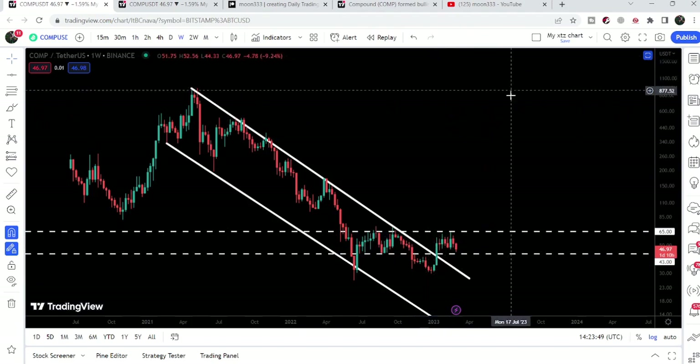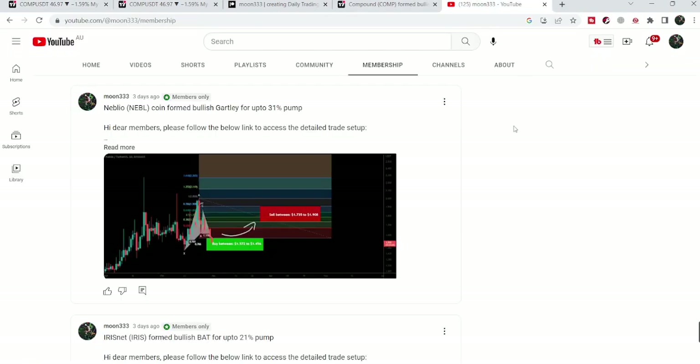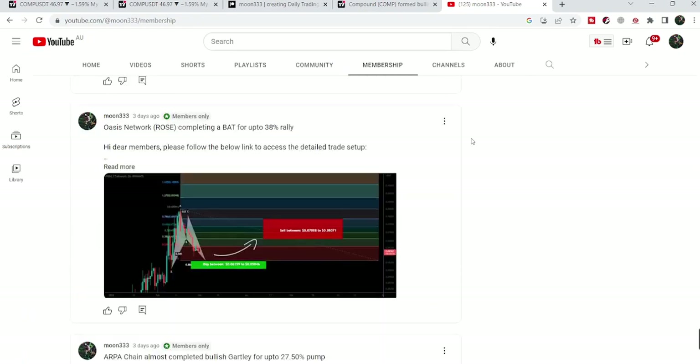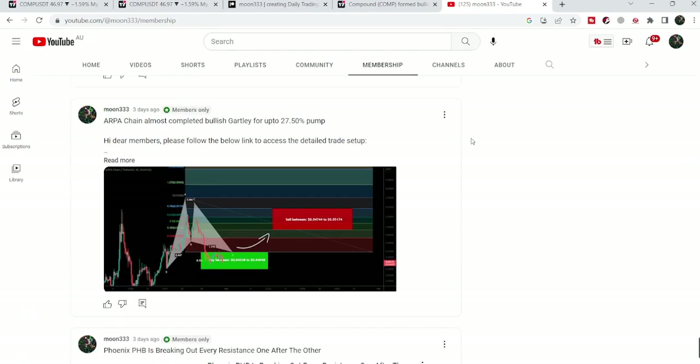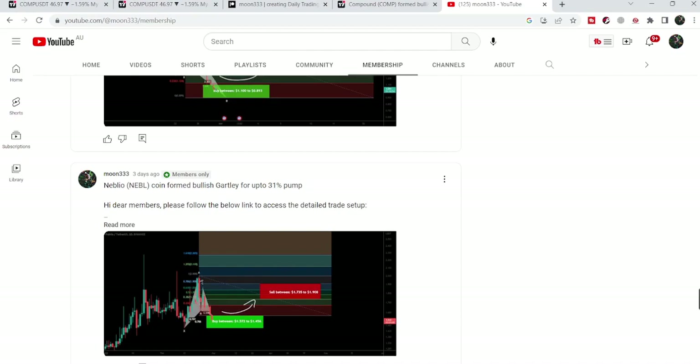That's the update for now. I hope you liked the analysis — if so, hit the like button and subscribe to the channel. For more trading signals you can join me as a YouTube member or as a Patreon member, where I share different trading signals on a daily basis. You can find the link in the video description. Take care, goodbye.